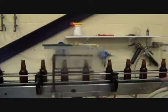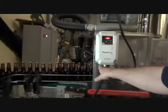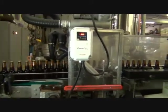Into the crowner, and out of the crowner where the bottle is checked. The bottles are inspected for their fill height. Into our air knife where any water is blown off the bottle.